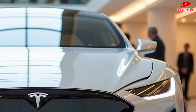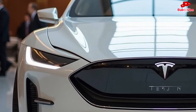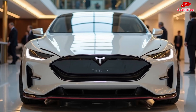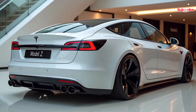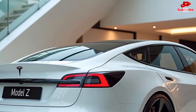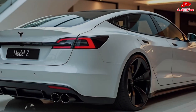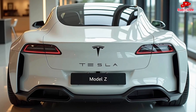The 2025 Tesla Model Z is the perfect blend of speed, innovation, and sustainability — a glimpse into the future of transportation. With its next-level technology, mind-blowing performance, and Tesla's signature innovation, the Model Z is set to be a game changer in the EV industry. Whether you're an EV enthusiast or a speed lover, this car is designed to impress. That's it for today's deep dive — if you enjoyed this video, be sure to like, share, and subscribe, and let us know in the comments what you think about the Model Z.